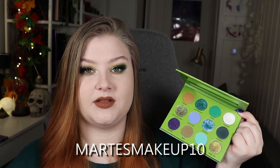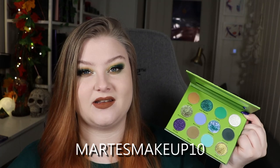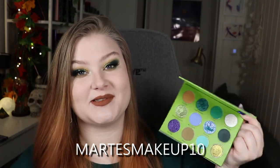I haven't tried the pressed shadows yet. I do have a discount code, which is Marta's Makeup 10 — I'll leave it on screen — and it gives you 10% off. I'm going to show you some close-ups of the palette just before I start swatching.